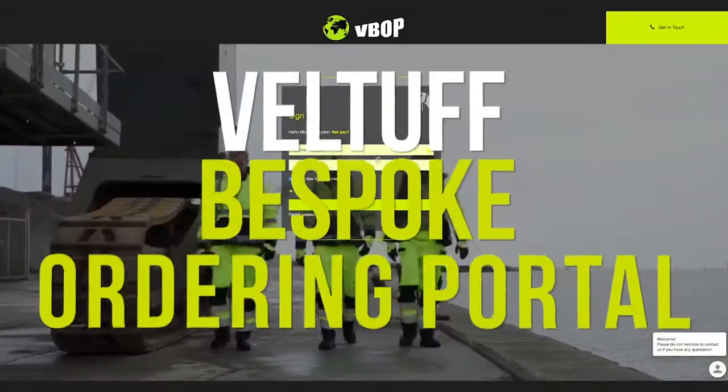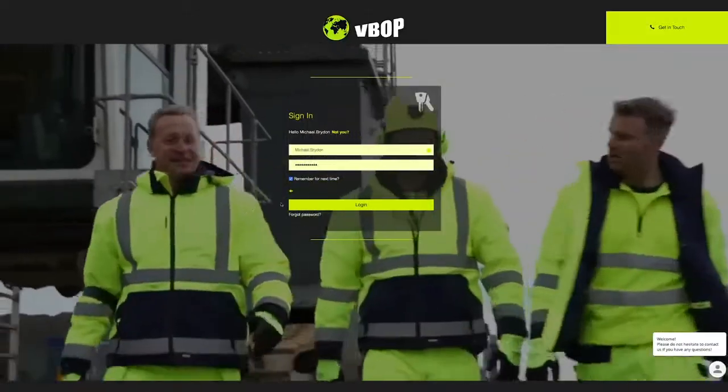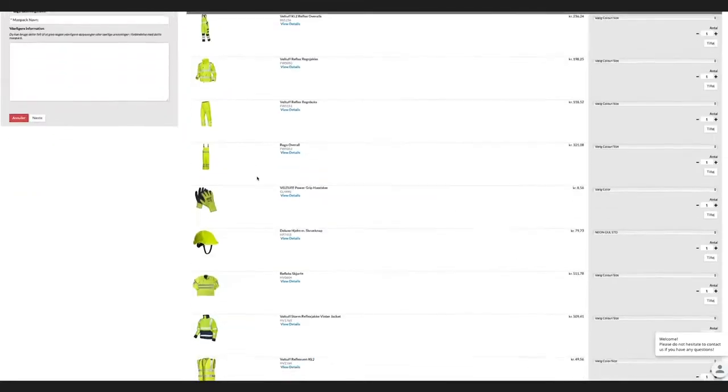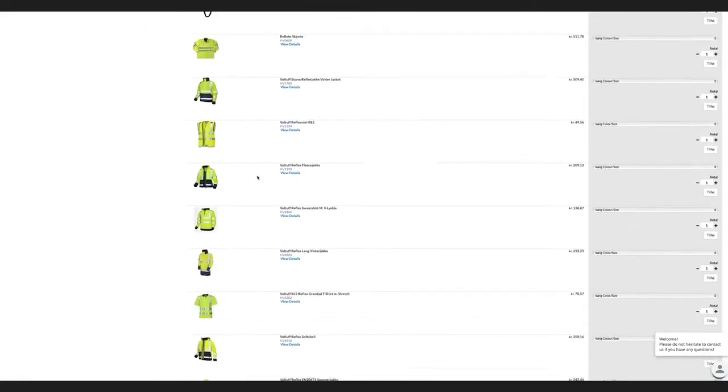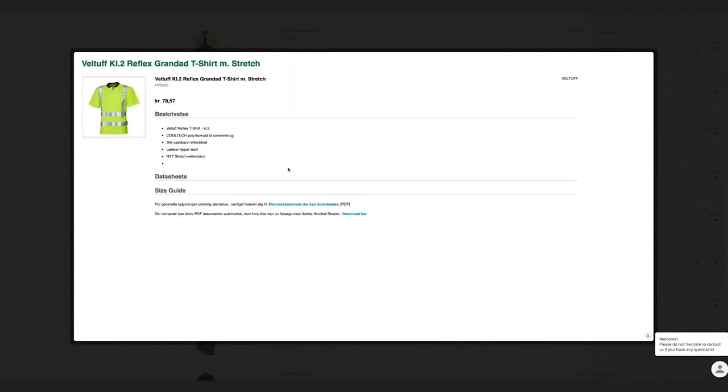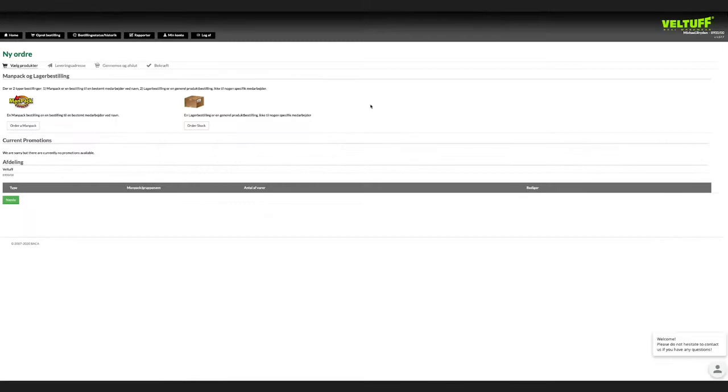The VELTUF Bespoke Ordering Portal is an integrated and unified online ordering solution for the whole of the EU region. It is available in all languages and across all currencies, putting you fully in control and streamlining the procurement process across multiple sites, saving you time and money.